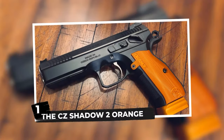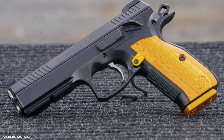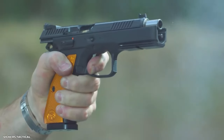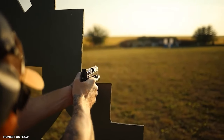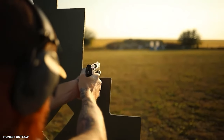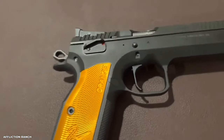The CZ Shadow 2 Orange. This ain't just any ordinary handgun — it's a showpiece, a head turner, and a jaw dropper. The CZ Shadow 2 Orange is a masterwork of accuracy and style. This bad boy has gorgeous orange details that make it appear like it belongs on the red carpet.